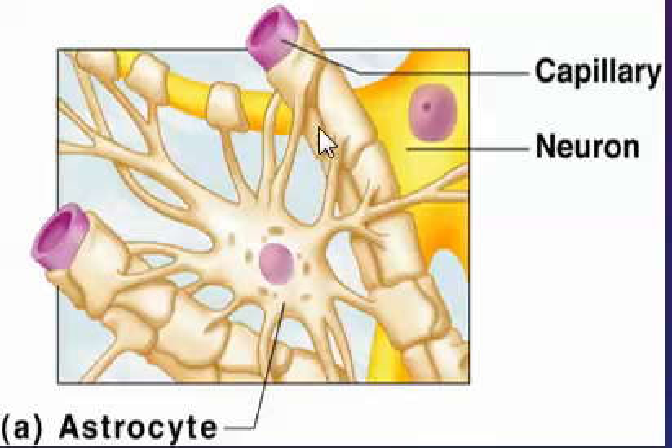So we can see the capillary, the neuron, and here is the astrocyte. Let's talk more about astrocytes later on.